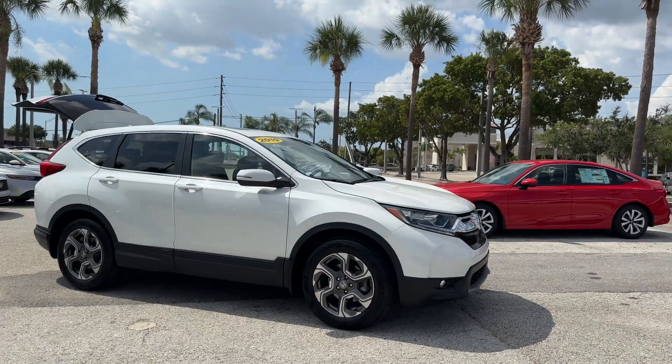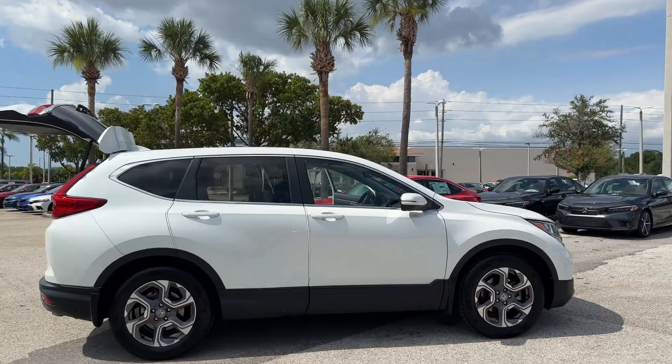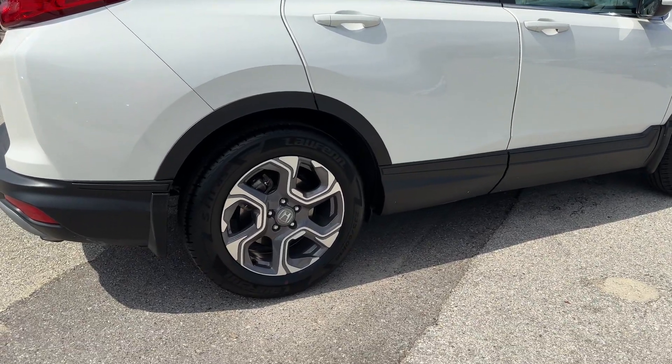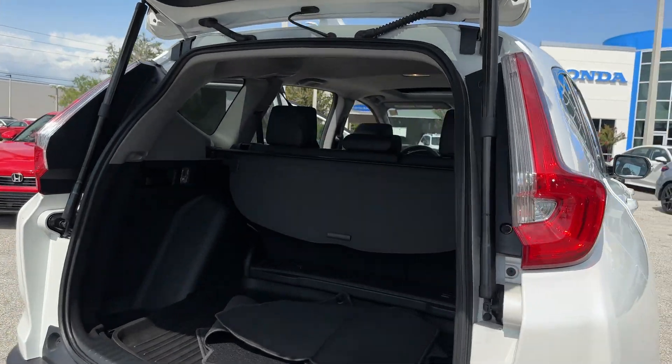2019 Honda CR-V. With less than 28,000 miles on the odometer, this SUV offers space as well as power and performance. Find what you are looking for and more with these extra features.